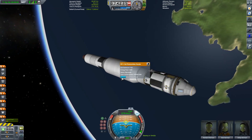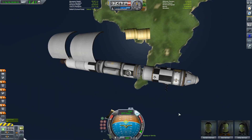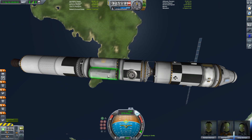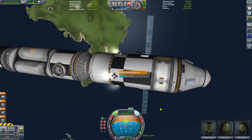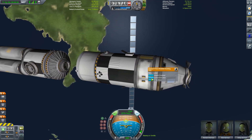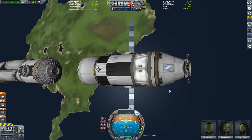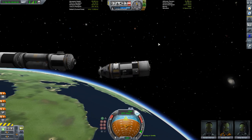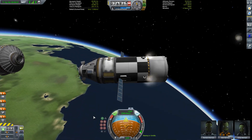First things first, this time we are going to extend those solar panels. Then we can deploy our fairing and have a look at our payload - and it is the propulsion stage for our Juno vehicle. The final module for our Juno vehicle. I went for three nuclear engines in the end, because as I said earlier we've got plenty of Delta V to spare, so I went with three nuclear engines just to cut down on the burn times. Could have gone for four, but I thought let's keep a bit of that spare Delta V.